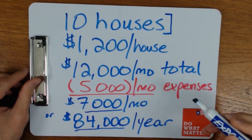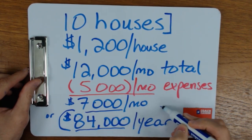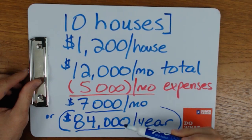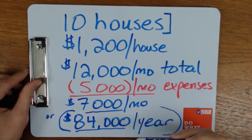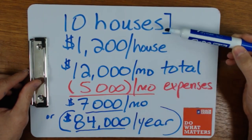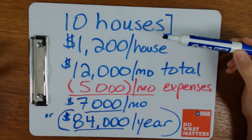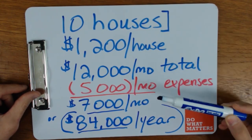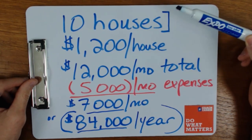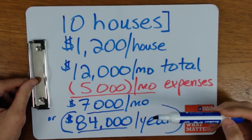I like to start with this example before getting into the nitty-gritty, because $84,000 per year can be all many people need in retirement — it can pay their bills and let them live comfortably, with a simple portfolio they can manage themselves. You can hire a property manager, but in our own portfolio with more properties than this, we spend just one to three hours per week on bookkeeping and taking care of things. So this can be a very part-time, passive way to achieve financial independence.